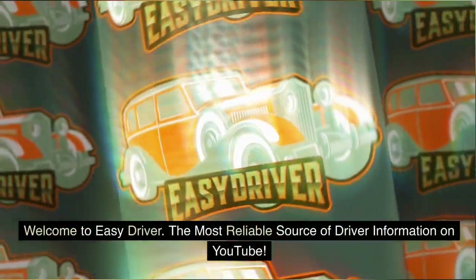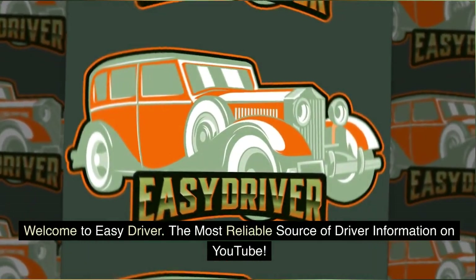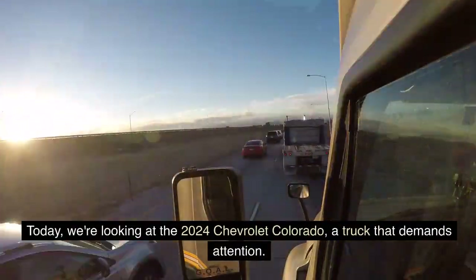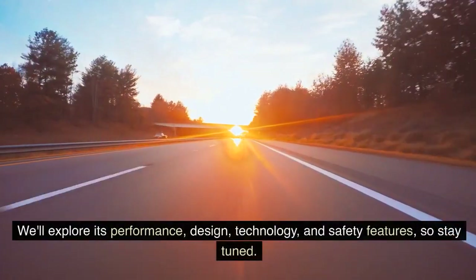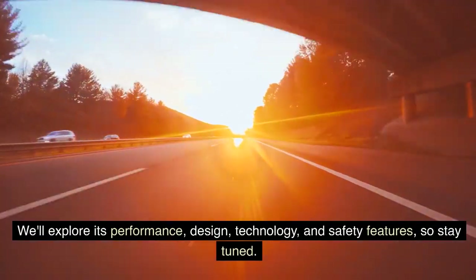Welcome to EZ Driver, the most reliable source of driver information on YouTube. Today, we're looking at the 2024 Chevrolet Colorado, a truck that demands attention. We'll explore its performance, design, technology, and safety features, so stay tuned.